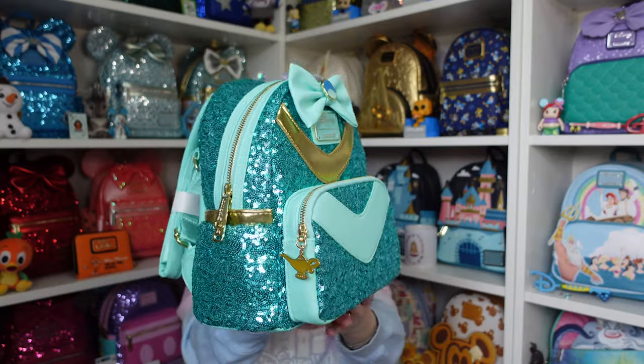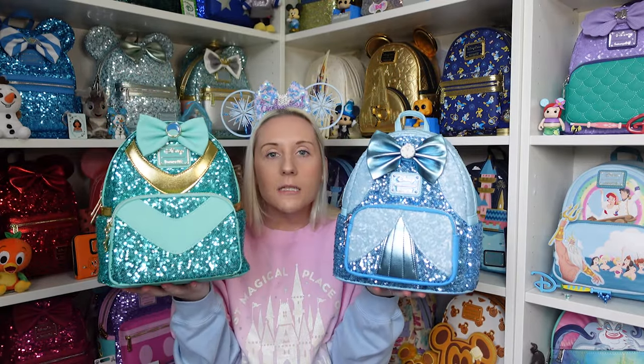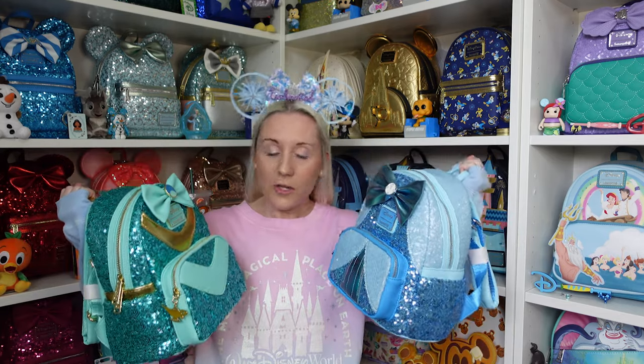It's just Belle and Moana that I need to find now - no pressure! I'll hold them up together so you can see the colors. Just look at these sparkles - they're like a sequin dream! Which one is your favorite out of these two? Just because of the mark on Jasmine I'm going to go with Cinderella, but I do love Jasmine's lamp zip puller the best. Let me know which one is your favorite, and if anybody knows where I can find a reasonably priced Belle and Moana, pretty please. Thank you all so much for watching - don't forget to like and subscribe and I'll see you in the next video!